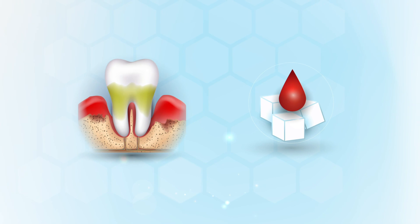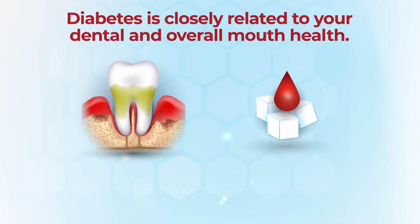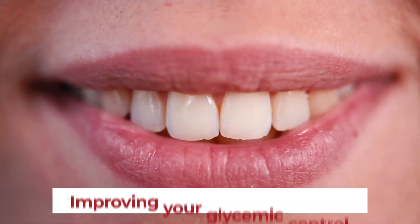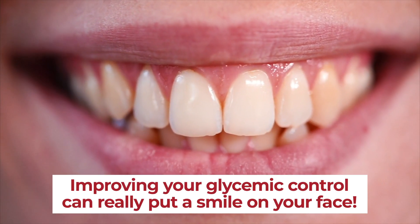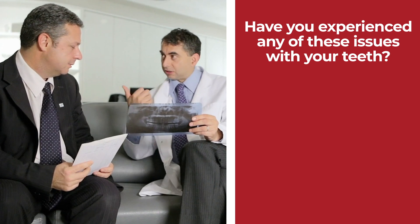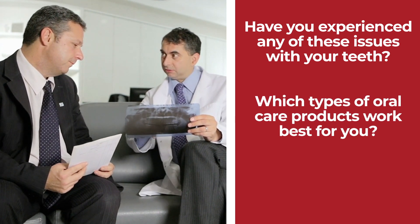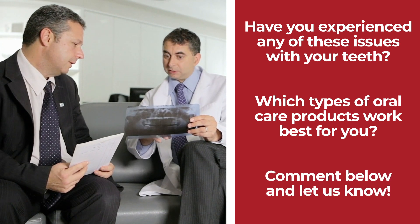Now you can see why diabetes is so closely related to your dental and overall mouth health. Improving your glycemic control can really put a smile on your face! Have you experienced any of these issues with your teeth? Which types of oral care products work best for you? Comment below and let us know!